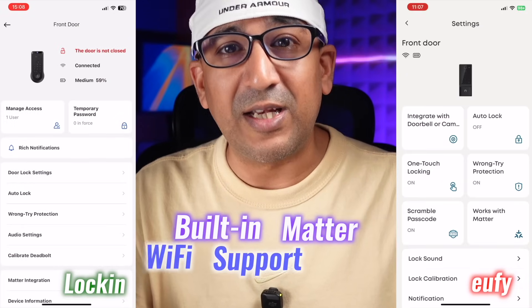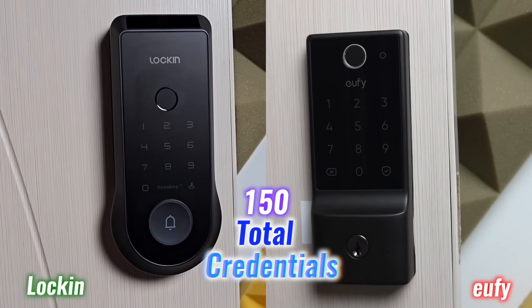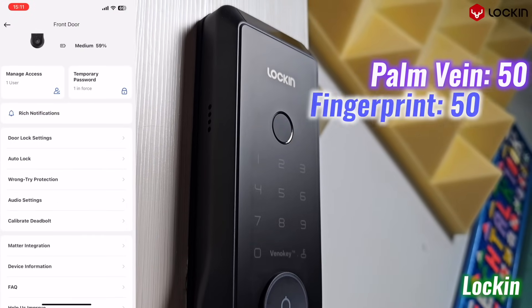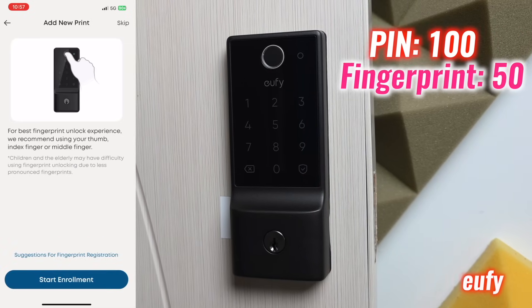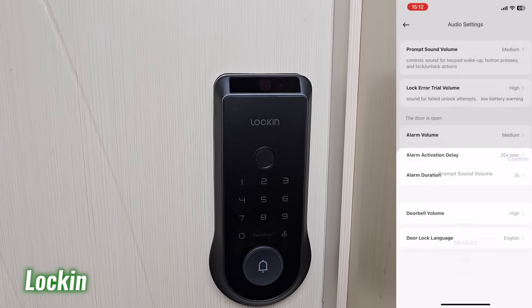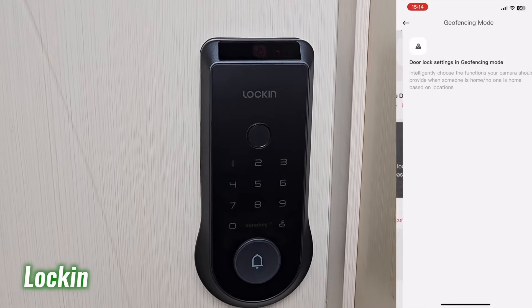Both Lock-in Vino and Eufy E31 include built-in Wi-Fi, Matter support, and compatibility with Apple Home, Google Assistant, and Alexa. Each supports 150 total credentials. Lock-in splits them evenly across palm vein, fingerprint, and pin, while Eufy allocates 100 to pin and 50 to fingerprint. Lock-in enhances access with more customization and a streamlined app experience — all without hidden fees.